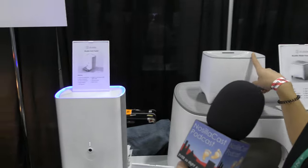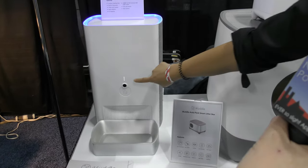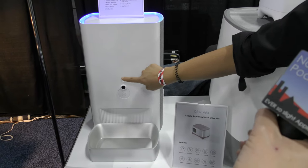Besides the litter box, we're also providing a water fountain and a smart feeder. With the smart feeder, as you can see, there is a camera and there is a speaker.